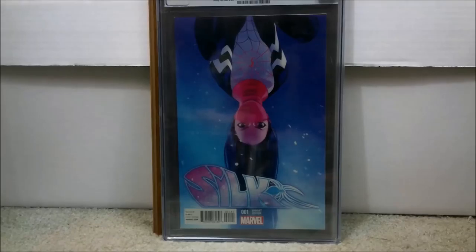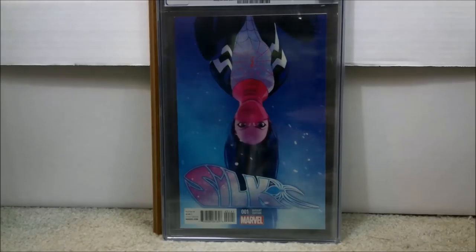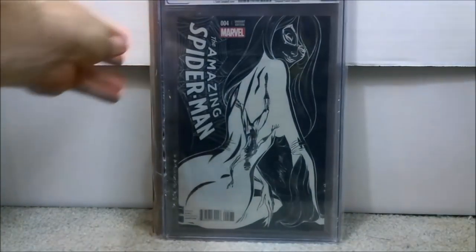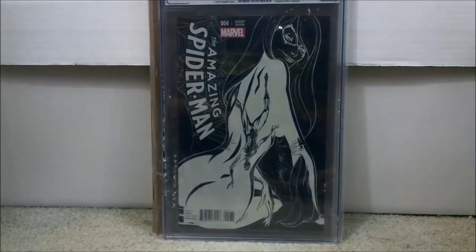I think it's either series three or four — put it in the comment section because I don't have it memorized. Here's another book I only spent $78 on — definitely a book to pick up. As you can see, it's a CGC 9.8. This is Silk number one — the 1-in-25 Lee variant. This is definitely a book to get if you can get it cheap.